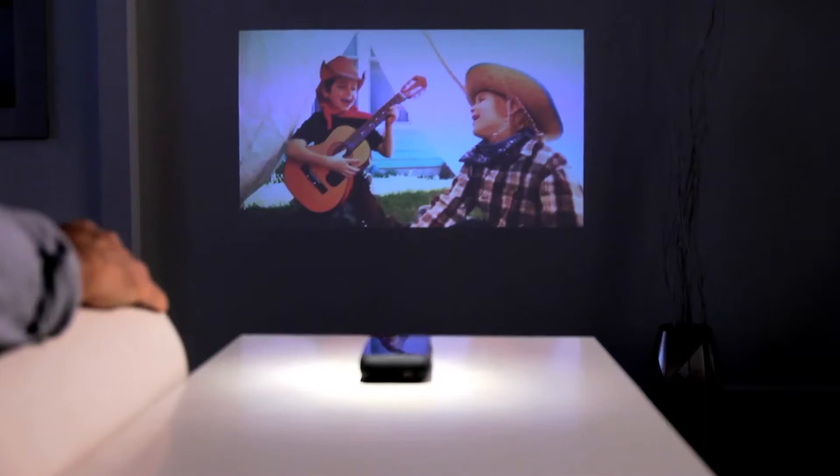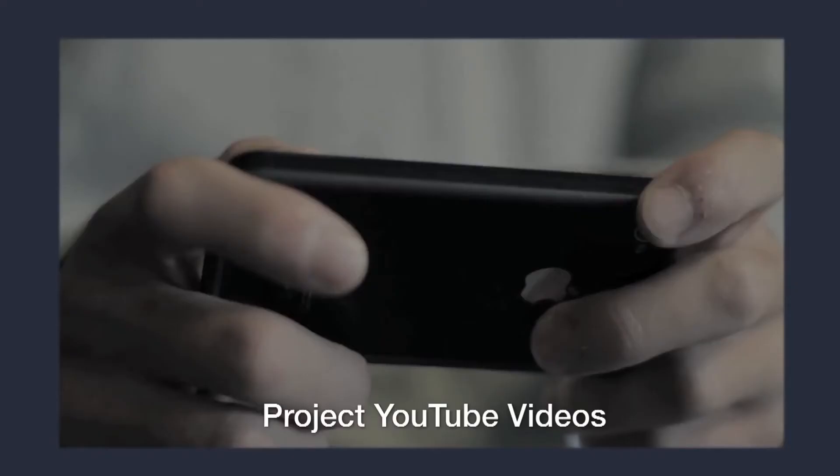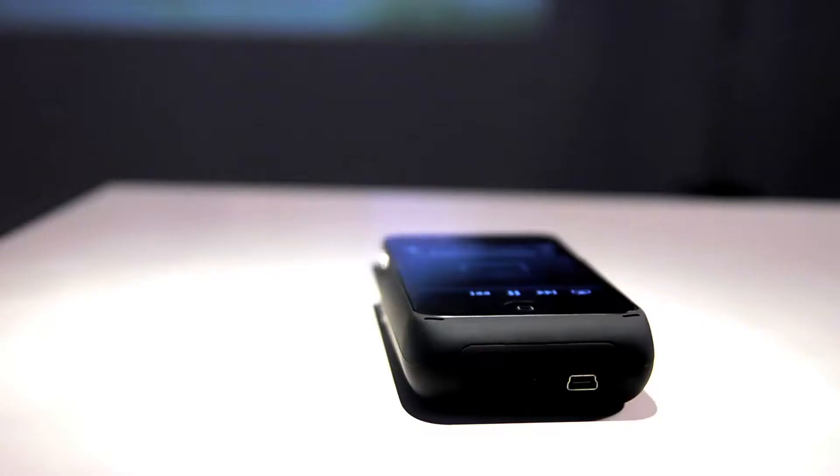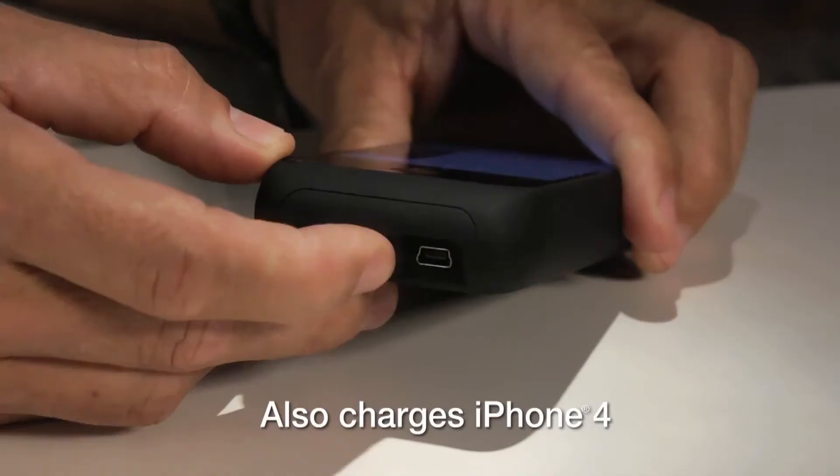Perfect for entertaining kids wherever you are, the Pocket Projector lets you share family photos and videos, enjoy sporting events, watch YouTube videos, and more. The brilliant projection and internal speaker turn any room into an instant movie theater. And the projector even charges your iPhone.